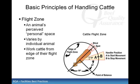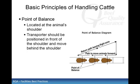Cattle's eyes are on the sides of their heads; therefore cattle can approximately see 310 degrees, leaving a blind spot directly behind them. It's extremely difficult to stay in an animal's blind spot because they will turn their heads to keep you in their line of sight. The point of balance is located at the animal's shoulder. If you enter an animal's flight zone and stand behind the point of balance, cattle will move forward. When cattle are in a chute or loading ramp, you should be positioned in front of an animal's shoulder and calmly move past the shoulder, at which time the cattle should move forward.